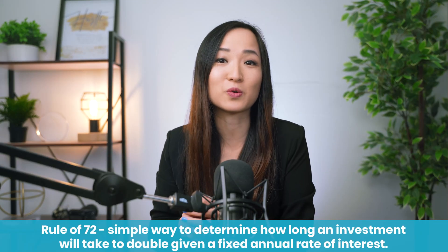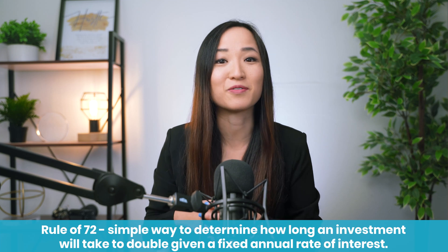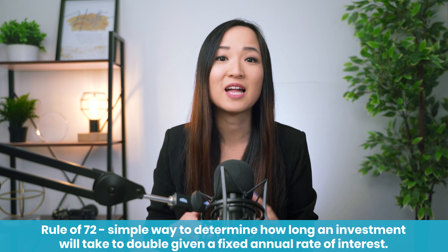If you're not the best at math, the rule of 72 is actually an easy way to understand how much you can make from your investments. It's a simple, effective rule that's used a lot to determine the number of years needed to double an investment at a specific yearly rate of return. All you need is the number 72 and the interest rate.